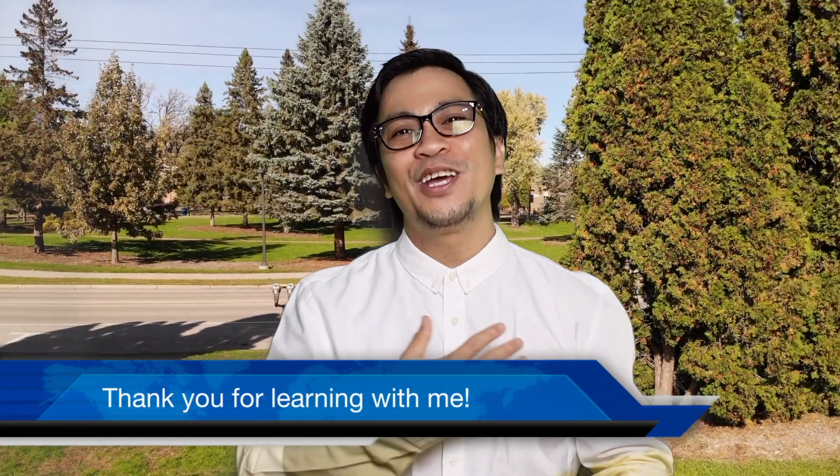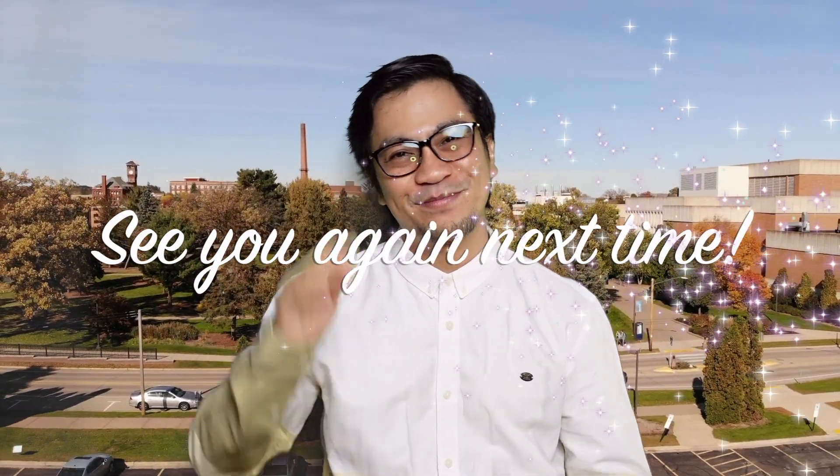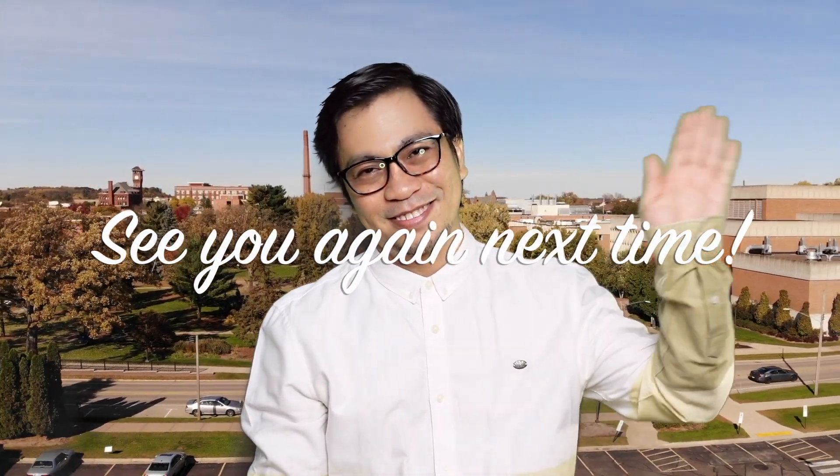Thank you for learning with me. I'm Teacher Rojo. See you again next time!